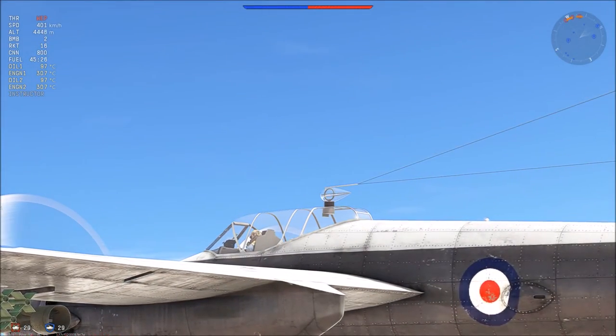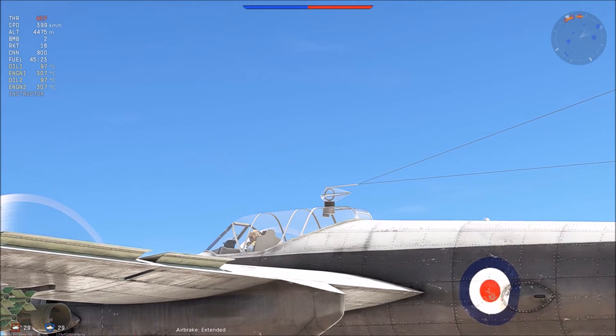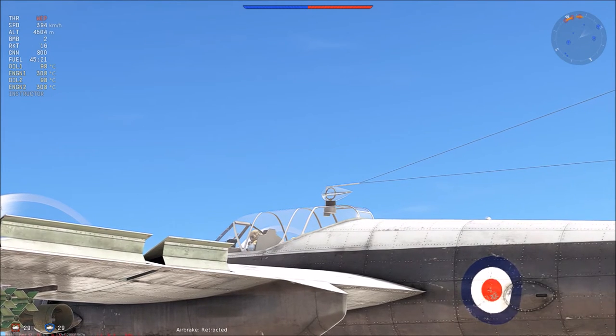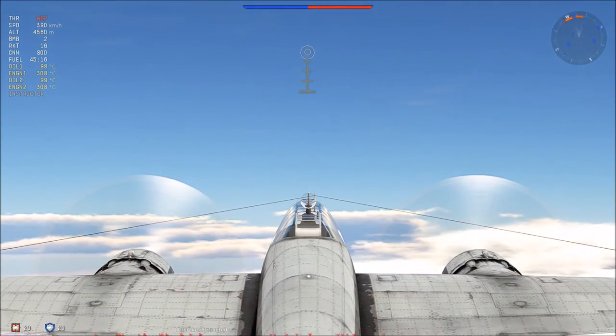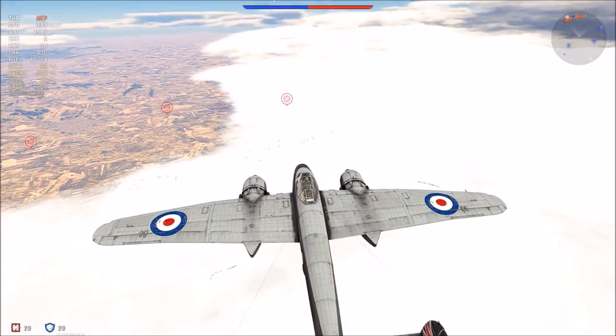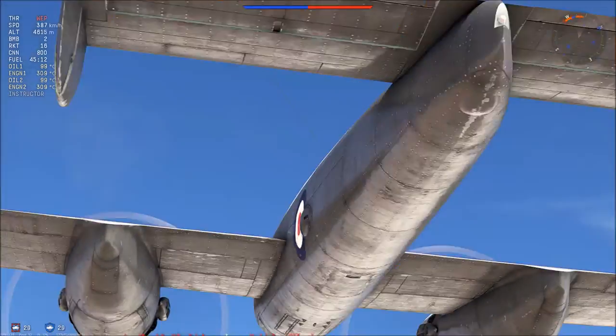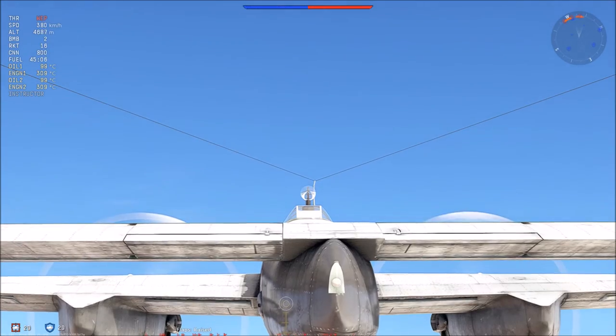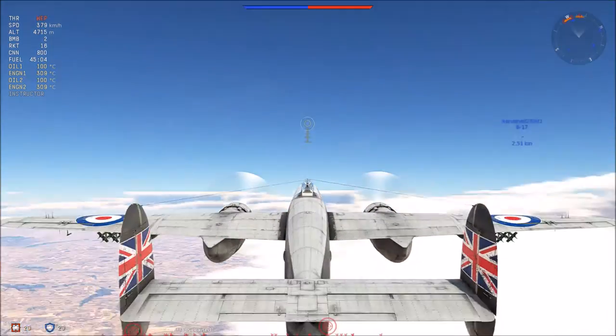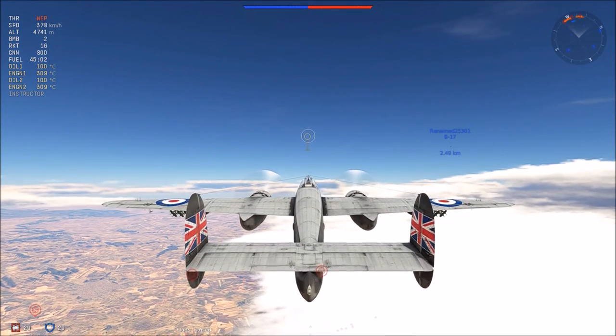Payload is decent if you think of this as a close air support attacker, and it excels in this role. It can equip two 500-pound or two 1,000-pound bombs, 16 RP-3 rockets, and on the nose four 20mm cannons with 800 rounds. Standard British fare.